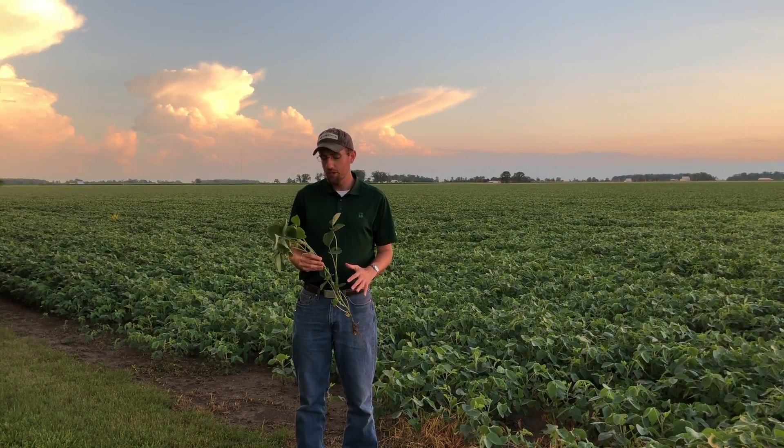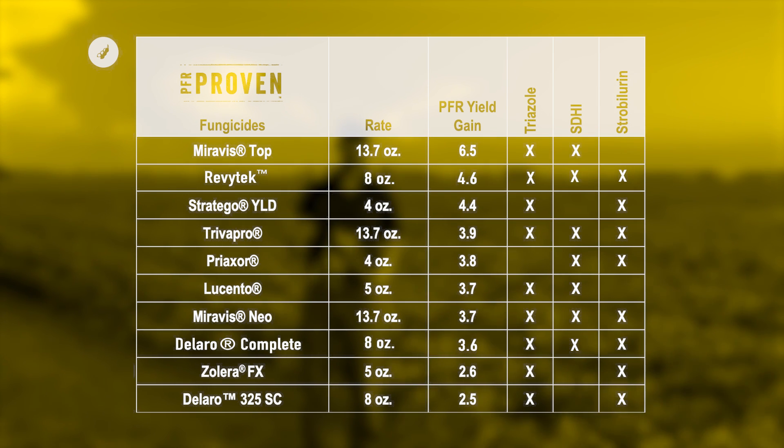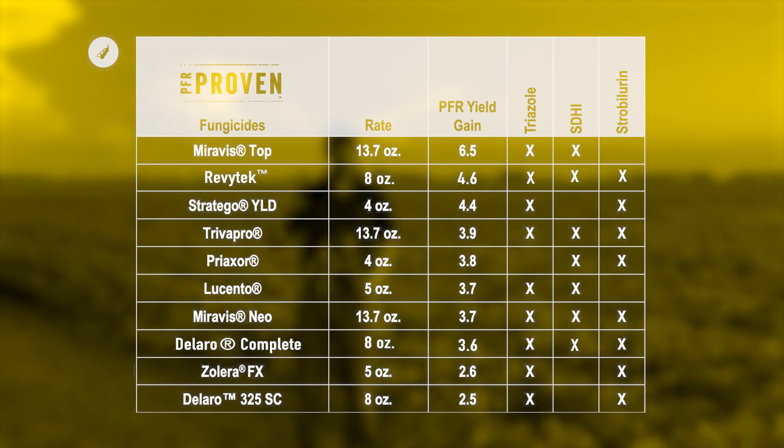Once you've identified the R3 growth stage, it's time to decide what fungicide product you're going to use. There are several PFR proven products — those are products we test over at least three years at multiple locations and they average a positive return on investment. You don't have to use only a fungicide from this list to be successful. One key common factor across all these fungicides is they contain multiple modes of action — usually at least a strobilurin, which gives you preventative protection against future disease infections and helps with plant health, and also a triazole, which helps kill any disease currently present. Sometimes there's an SDHI mixed in as well. Any fungicide with those multiple modes of action should be effective.